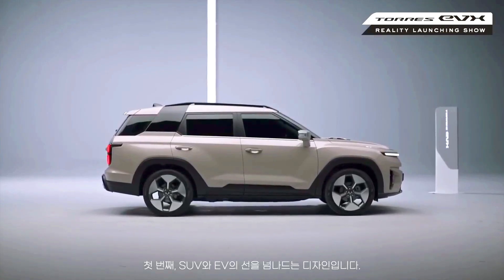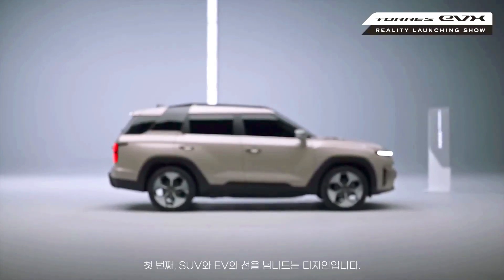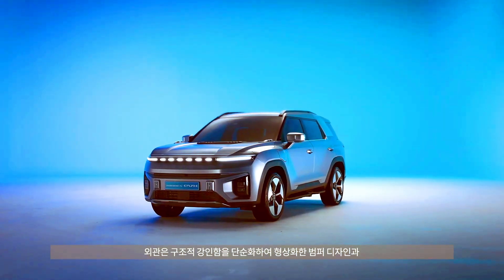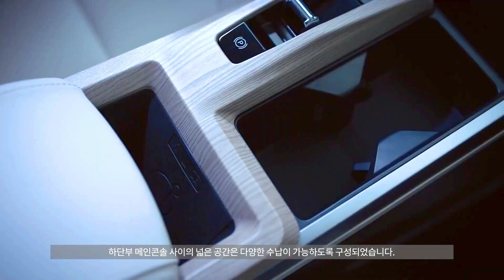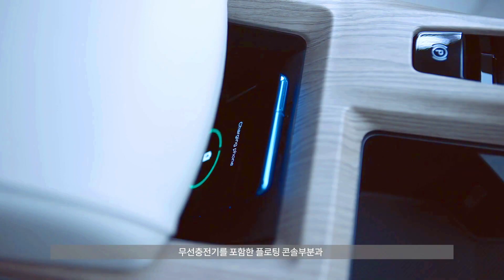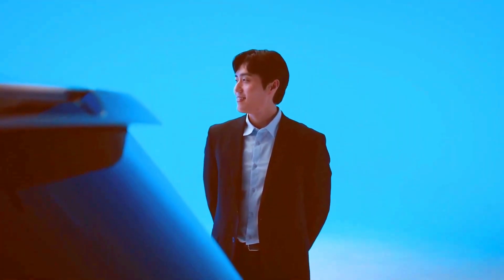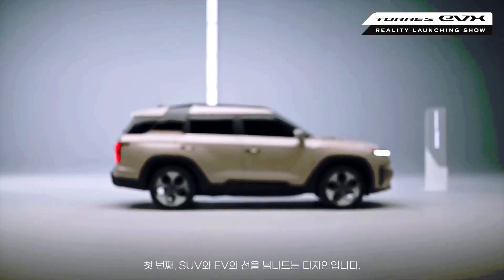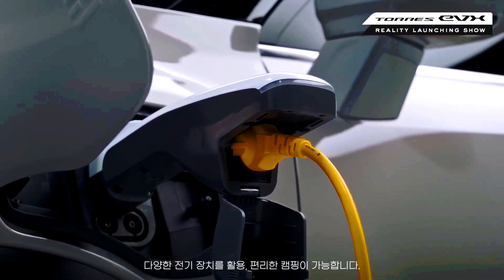It is unclear whether Australia will see the fully electric version of the Torres, although the combustion version, powered by a 1.5-liter turbocharged four-cylinder unit producing 125kW and 280Nm, has been confirmed for an Australian arrival toward the end of 2023 or early 2024.